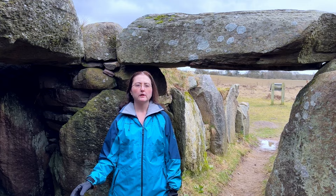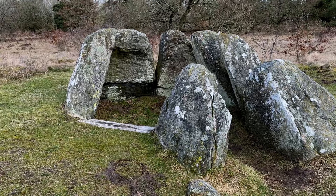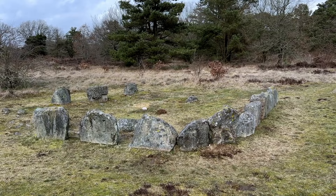We have a round dolmen, a passage dolmen, a passage grave, and a special structure that is sometimes called the temple or the cult house.